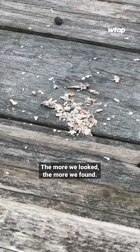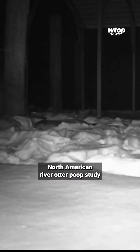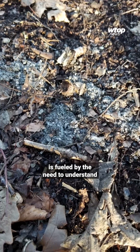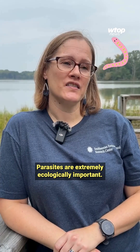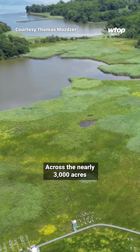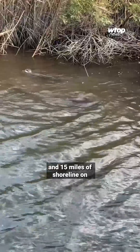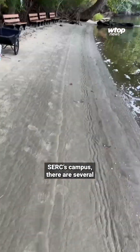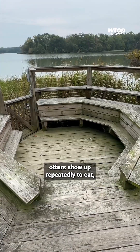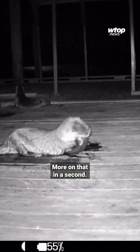The more we looked, the more we found. Katrina says their ongoing North American river otter poop study is fueled by the need to understand one crucial thing: parasites are extremely ecologically important. Across the nearly 3,000 acres and 15 miles of shoreline on SERC's campus, there are several specific sites where they've set up otter cams. At these latrines, otters show up repeatedly to eat, or just for vibes and a good hang.